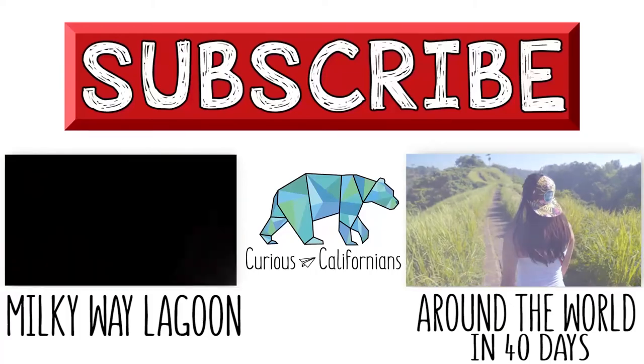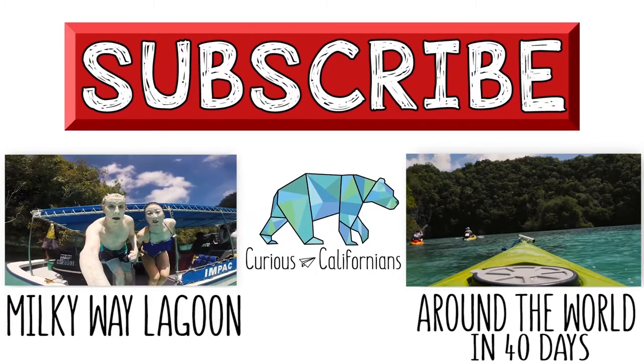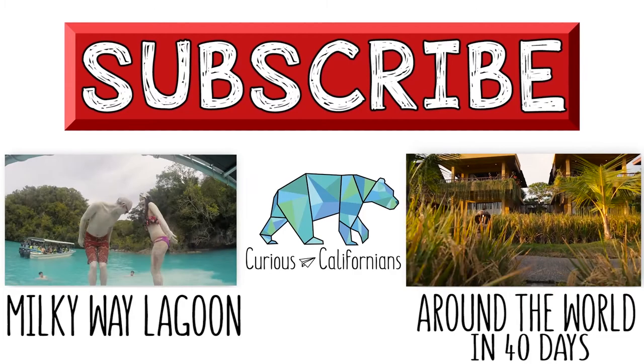Bye! If you enjoyed this video, make sure you subscribe to our channel. We post new content every week, and check out our blog at CuriousCalifornians.com. Stay curious!